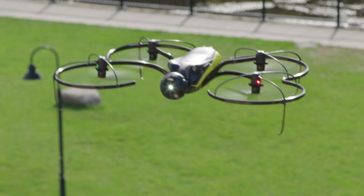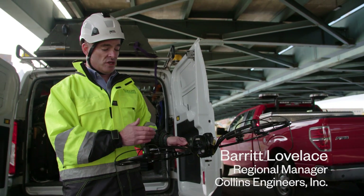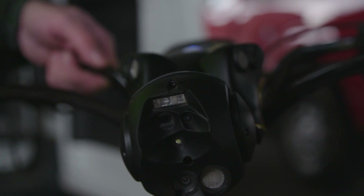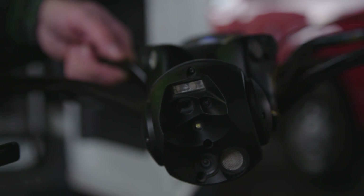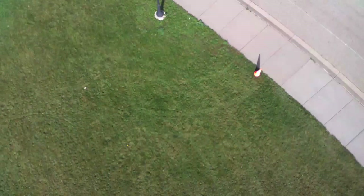This is a SenseFly Albris drone — an inspection-specific drone. It has some features for inspection that are unique. The first being that the camera can look straight up and straight down, so when we get underneath bridges we can see the bottom of the deck.